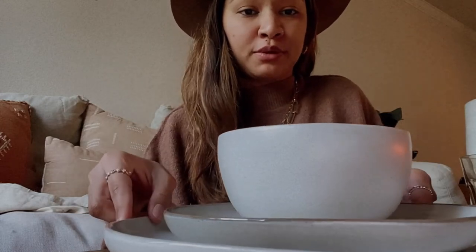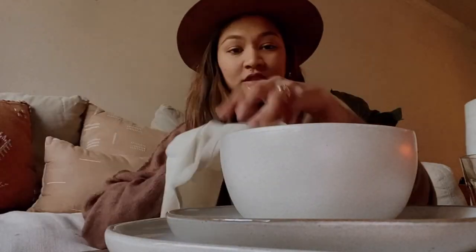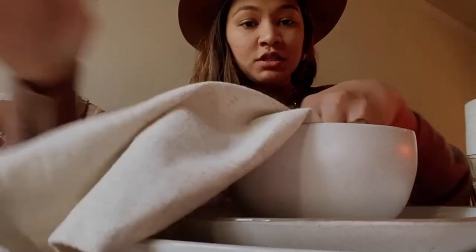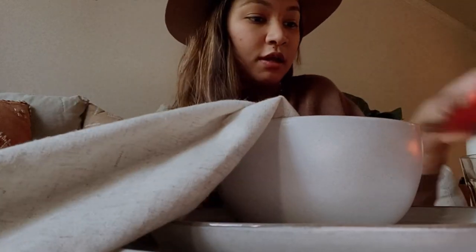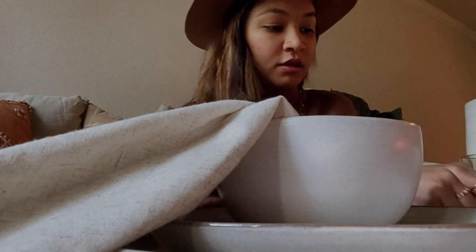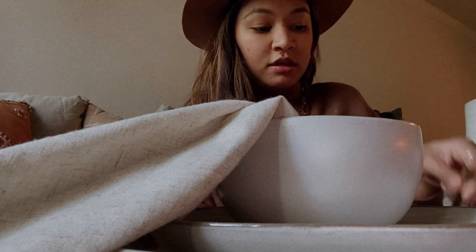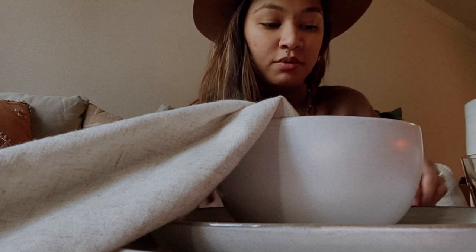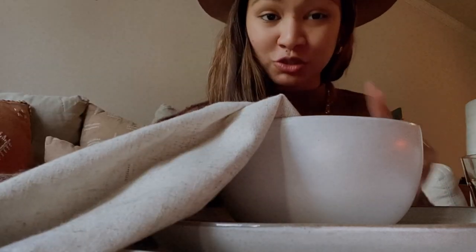I'm just going to show you a quick little setup. Stack your plates, put the bowl in the middle, then grab your napkin — this is the linen one. Just let it flow out, then take your forks, spoons, and knife and set it up. And voila — I'm going to show you an overhead view right now.